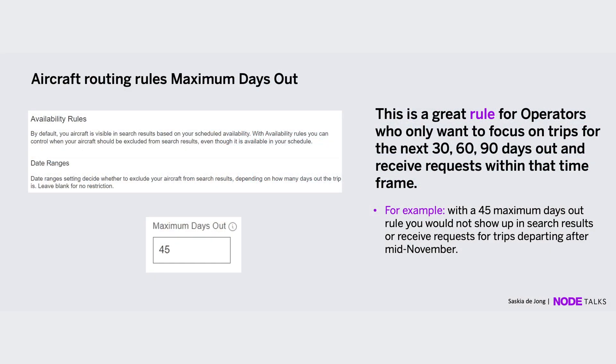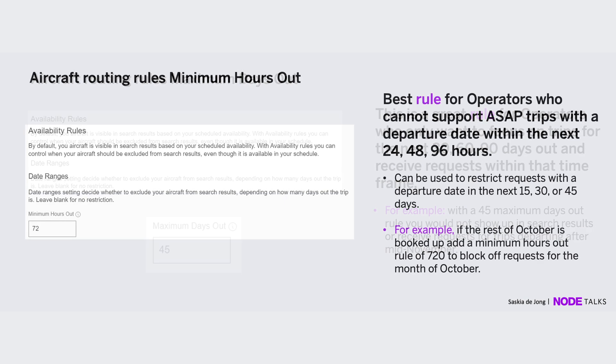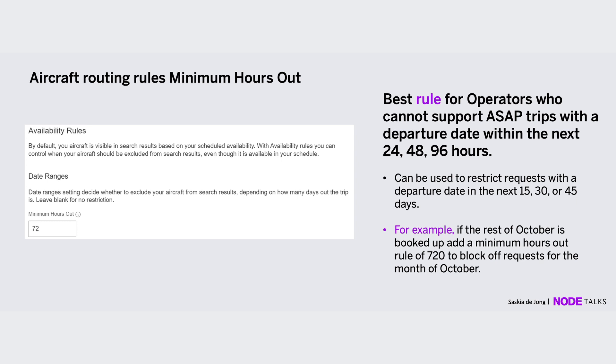There are a couple of rules we've had for a long time that can be immediately applied. I often talk to operators who say they don't quote anything for the holidays, only the first 30 days — so let's make sure you're not receiving anything outside those 30 days. You can set a maximum days out. Similarly, if you're not interested in ASAP trips because you don't have crew availability today, you can set a minimum hours out rule to block those out as well.